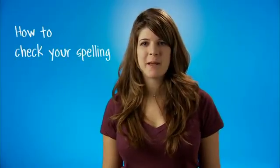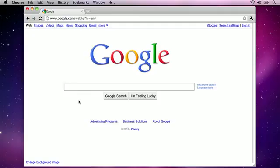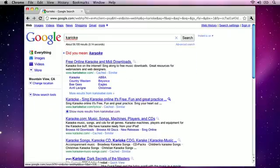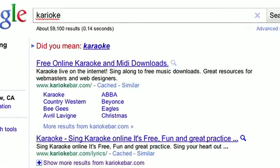As long as you're online, checking the spelling of a word is very easy. For example, if you quickly want to check if you're spelling the word karaoke right, just type it into Google. And voila, Google asks, did you mean karaoke? And that's how to quickly check your spelling using Google.